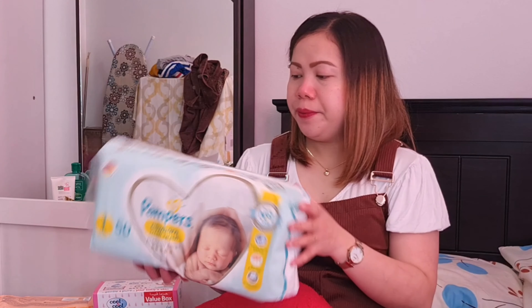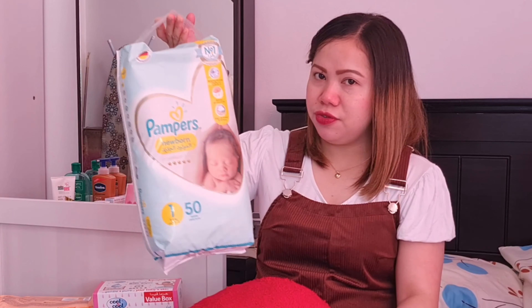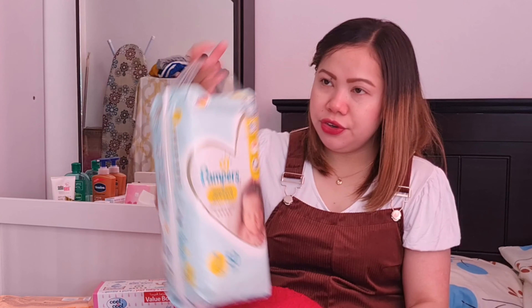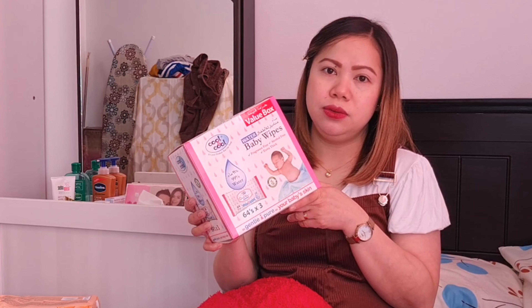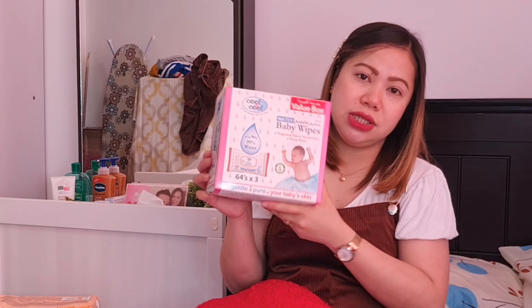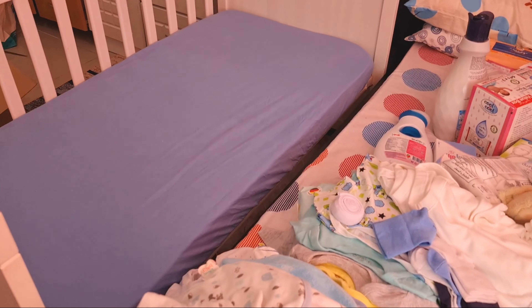Meron tayo ditong diaper na pang-newborn. Ang biniling brand is Pampers — ito try ko lang muna ito guys, pang-newborn siya, 50 pieces. Sa diaper guys, magta-try pa rin tayo kung ano yung mahihiyang ni baby. Ito guys yung water wipes na binili ko, from Cool & Cool — naka-promo na siya, 3 packs na siya, 54 sheets. Bumili din ako ng nursing pads from Cool & Cool — 30 packs na.